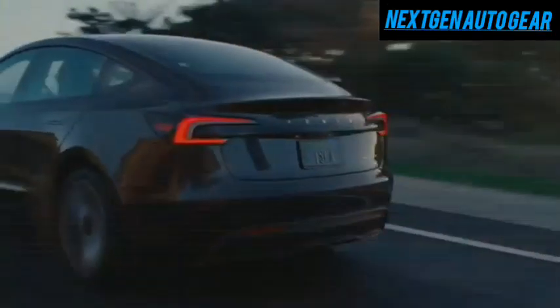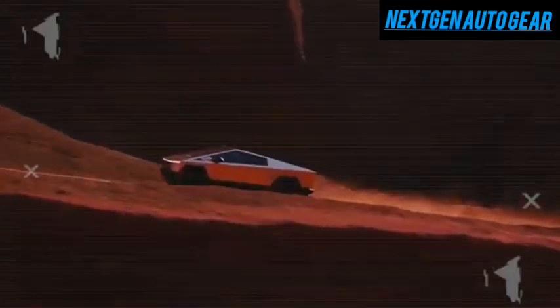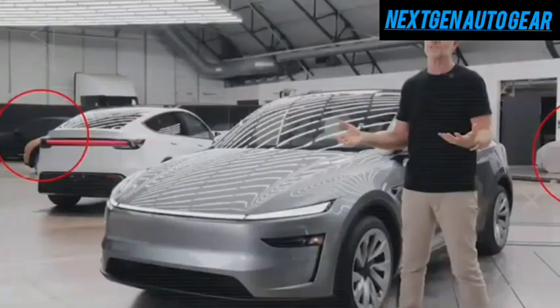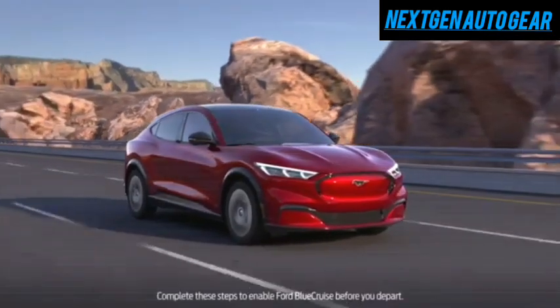With cutting-edge technology, a bold design, and a pricing strategy aimed at mass adoption, Tesla is on the verge of shaking up the industry. Fans are already on the edge of their seats, particularly with rumors about a Cybertruck-inspired magnetic wrap and an ambitious production timeline. Fresh leaks have given insight into these innovations, revealing a potential revolution in the EV world. Let's dive into what the Model C has in store for Tesla enthusiasts and the broader automotive market.